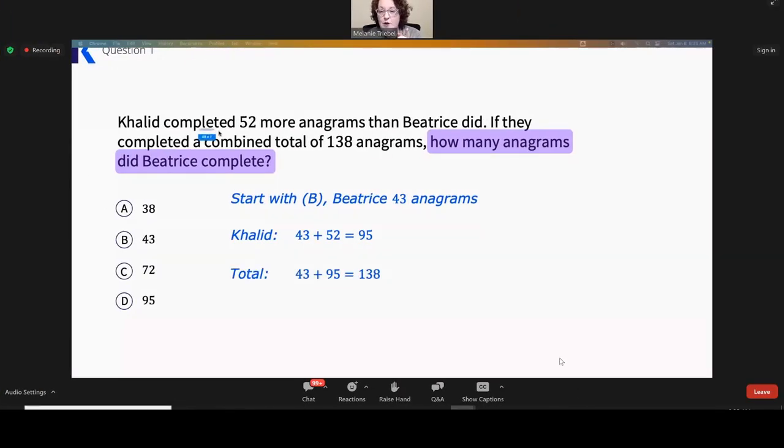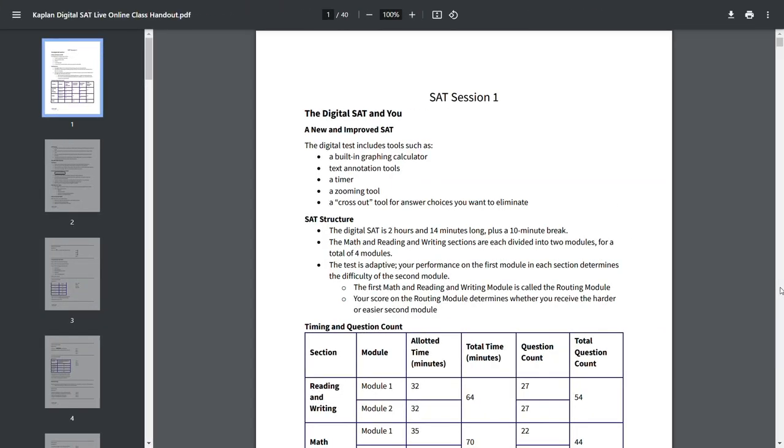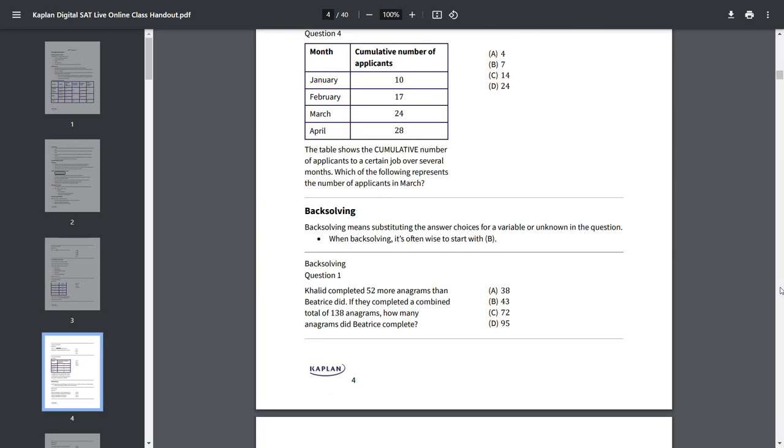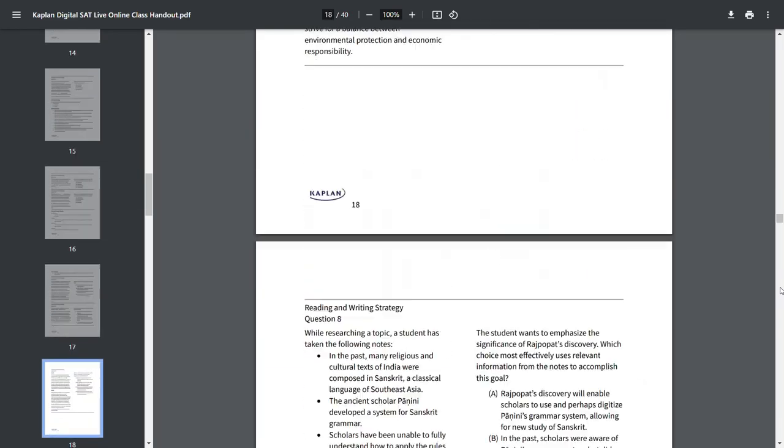I also attended one of their live classes, and based on my experience, I found the instructor to be highly engaging and found the session to be very interactive as the instructor frequently took time to answer questions asked by students in the class. Before attending any of their live classes, you will be provided with a PDF handout of some of the topics that will be discussed in the live class. This way, when you attend the live class, you can pay more attention to the instructor and less attention towards taking notes, since all the notes you're going to need are already provided in the PDF handout, which I found to be very cool. Overall, in the area of lesson quality, I give Kaplan a score of 4.8 out of 5.